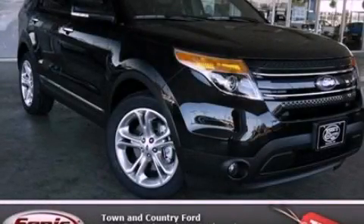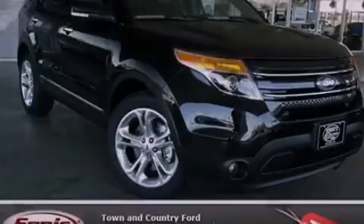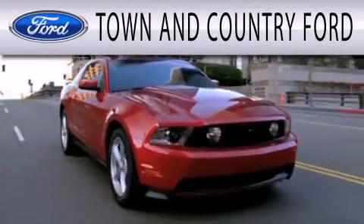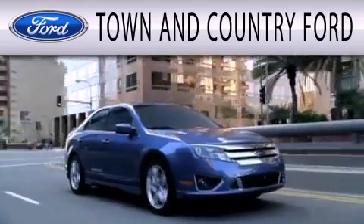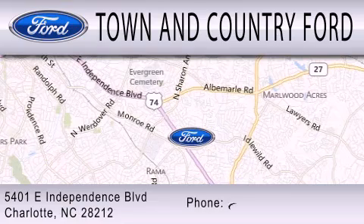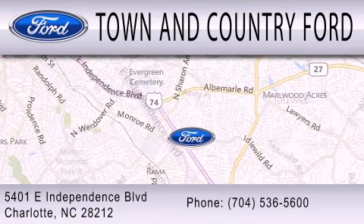This vehicle is sure to sell fast. Call and arrange your test drive today. Town & Country Ford is dedicated to doing everything possible to ensure that the experience you have selecting your next vehicle is as pleasant as possible. We are located at 5401 East Independence Blvd in Charlotte.